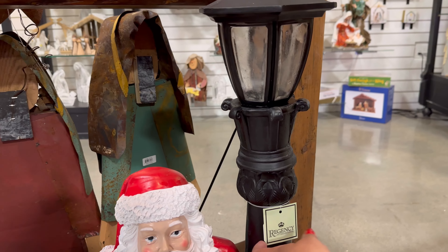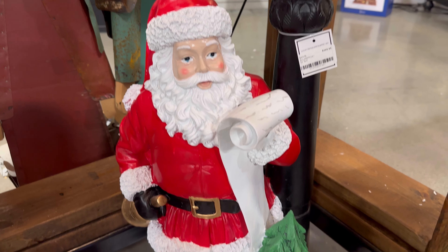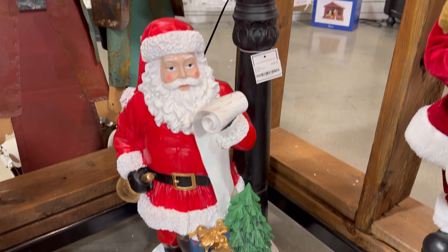And they also have this one by Regency, $249. Looks like the light might turn on. He has his little Christmas list and his Santa sack. So cute.